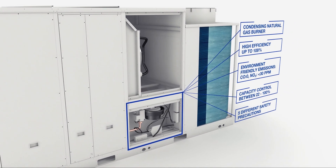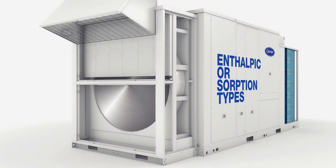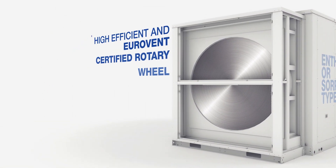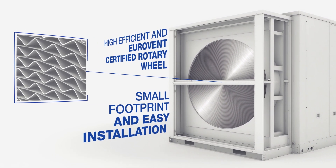The easy-to-install, compact, and Eurovent certified rotary type energy recovery wheel options enable sensible and latent heat transfer in both summer and winter seasons.